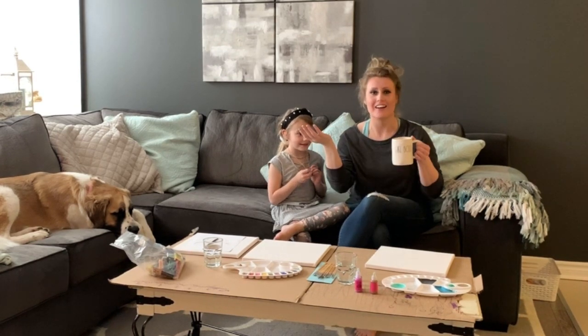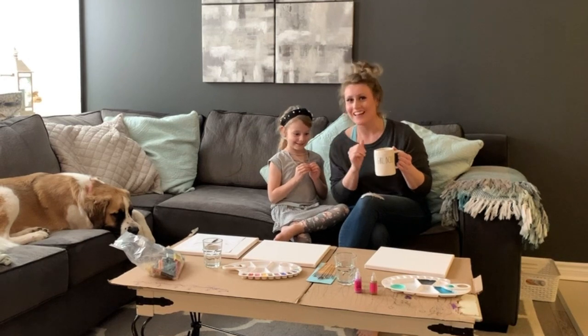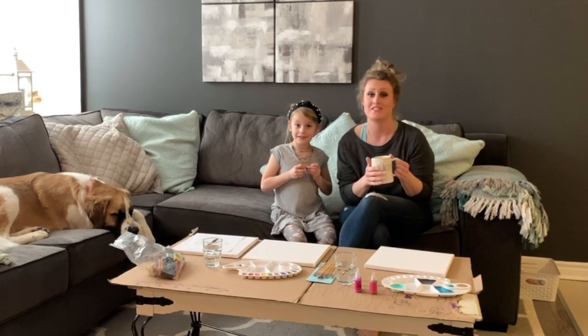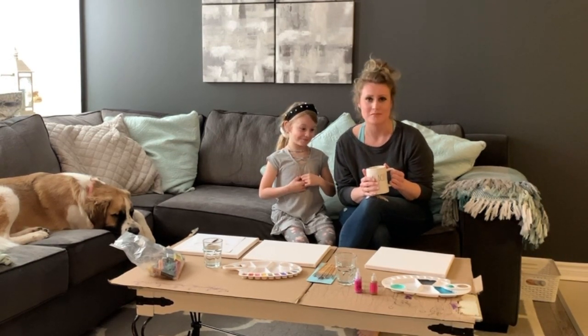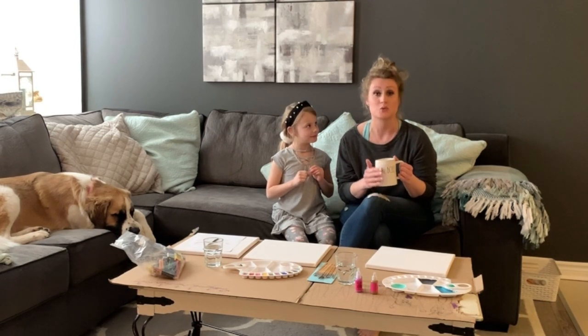Welcome to the Tucker's house! I'm Rachel, this is Daddy, and Shawn is somewhere over there. Since the beginning of COVID-19, we have taken up a new hobby which includes paint nights. We've had a lot of fun with it the last few times.